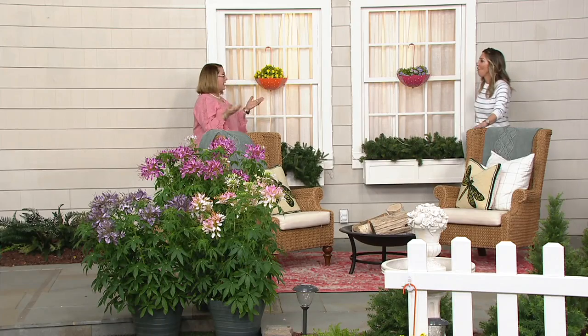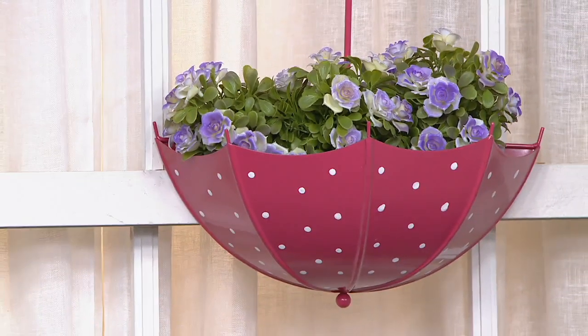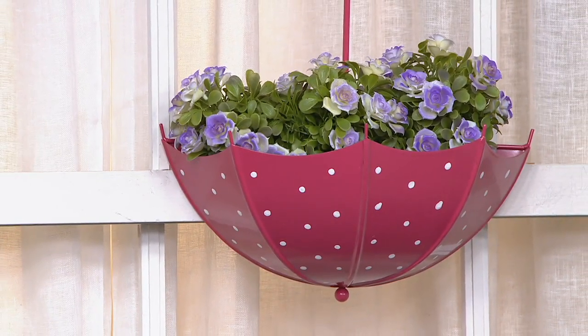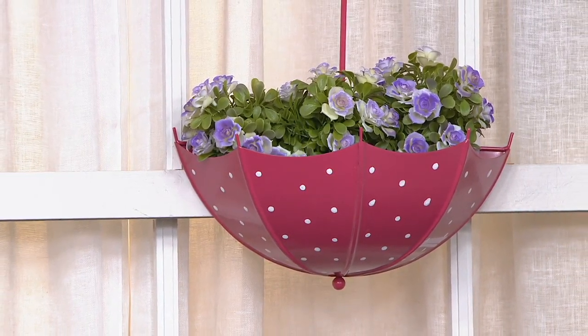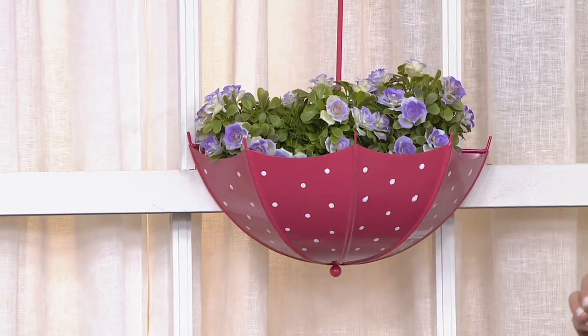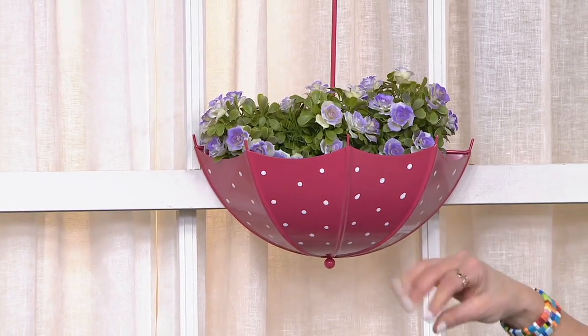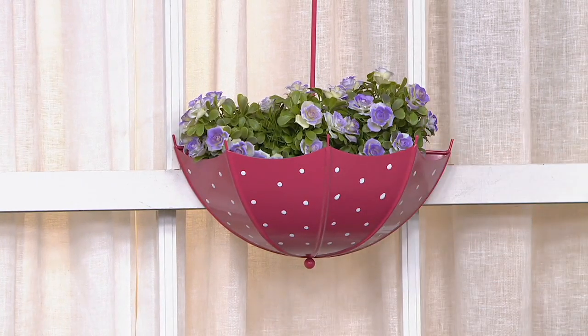Just absolutely adorable. And your fence line — maybe even if you want to use it inside when you're not spending time outside. How about a bathroom? How about a little girl's room? So many different places you can enjoy this. Maybe that door going from the outside to the garage, or the back door going out to the patio. It just screams that.